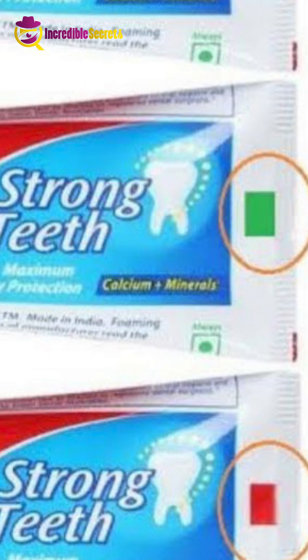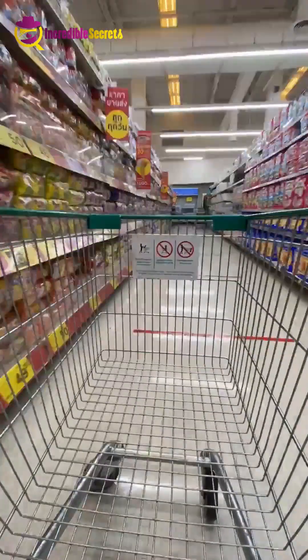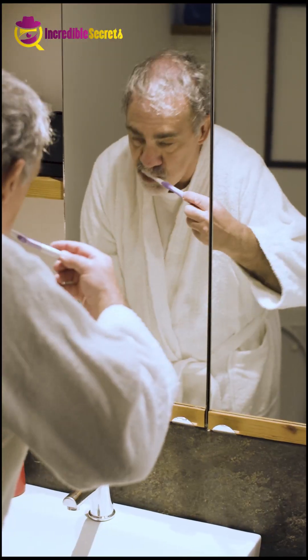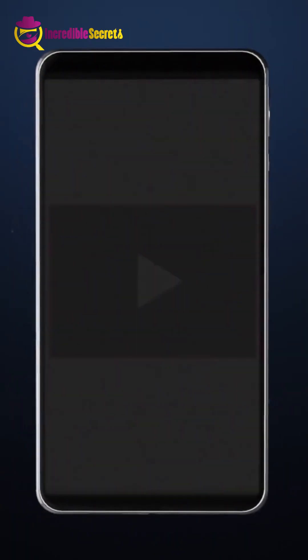Green color indicates that the toothpaste is all natural. So while buying toothpaste, look at the color marks as well as the company, and try to use natural ingredients so that your teeth can support you even in your old age.